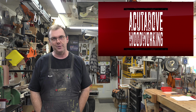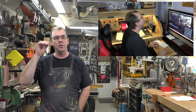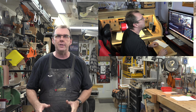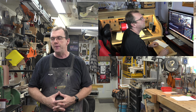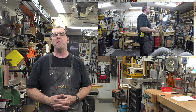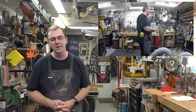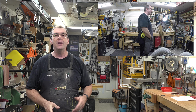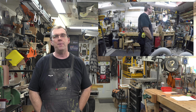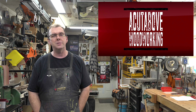So there you have it — a behind-the-scenes look at a Cut Above Woodworking's YouTube channel. I put a lot of effort and time into this show, and honestly it's a labor of love. If I didn't enjoy it I wouldn't do it. A lot of people ask if this is my career — no, I'm an electrician. I work 40 hours a week Monday to Friday, just like everybody else.